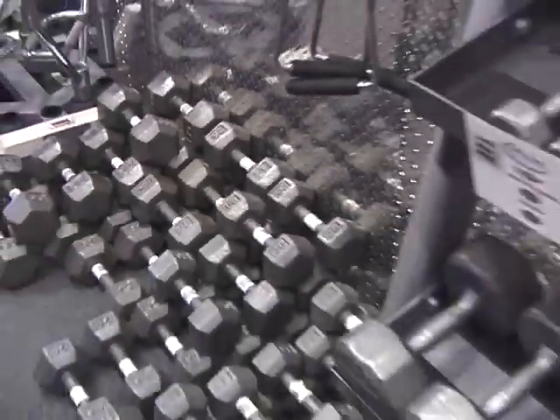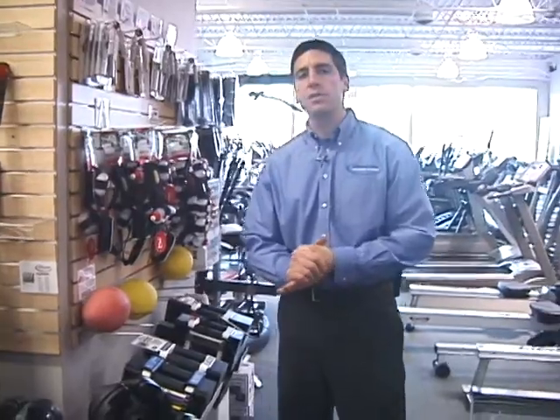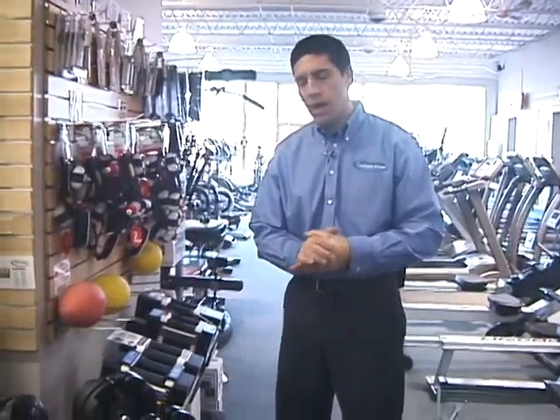As we continue through the store we have everything from your traditional hex head dumbbells. We carry three different types of hex head dumbbells from rubber to two styles of steel, as well as weight plates.